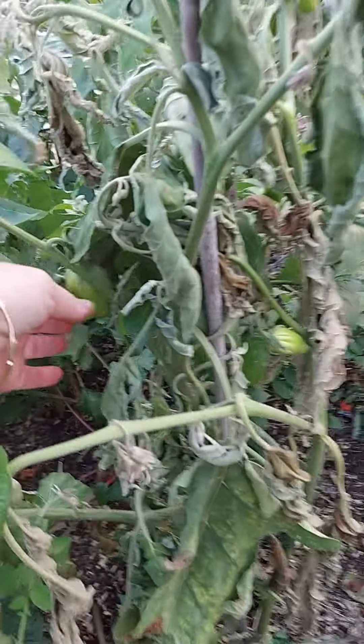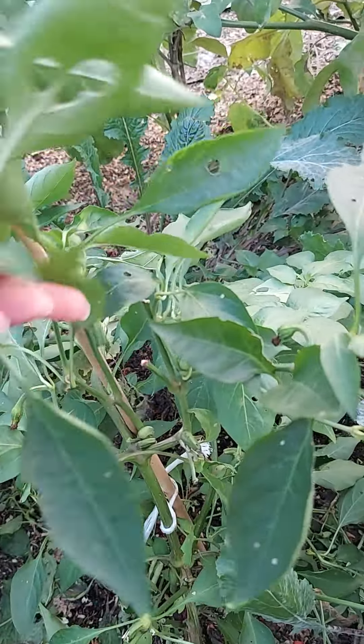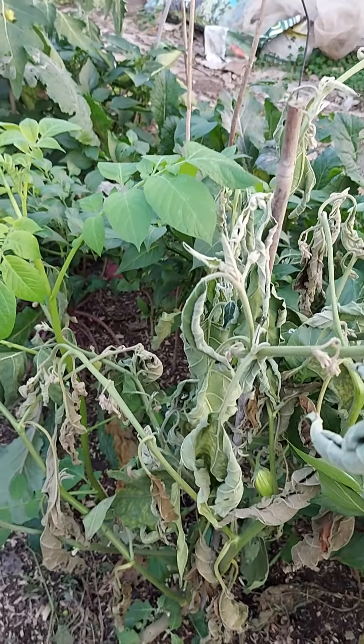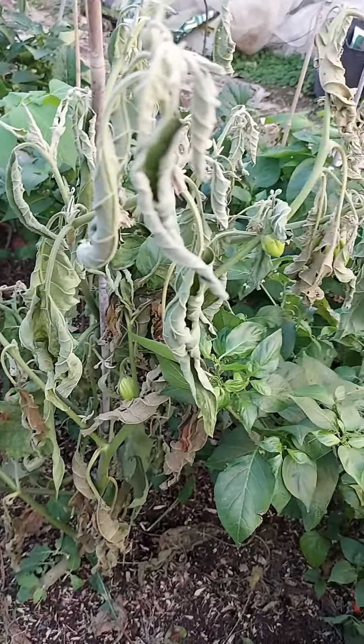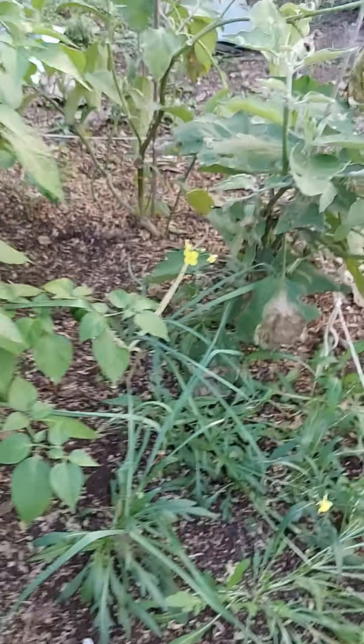Another aubergine here has the wilt — it's getting worse on some plants. There were green aubergines on this one. More turnips again, you can see the mildew — the new leaves are perfect in the middle but the outer leaves seem to get badly affected. There's a very badly wilt-affected aubergine plant here — it's still got a few fruit on, but these do go orange and are meant to be eaten when green. More chili plants need supporting as they're trailing over.